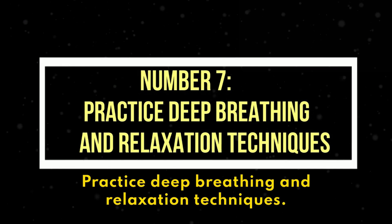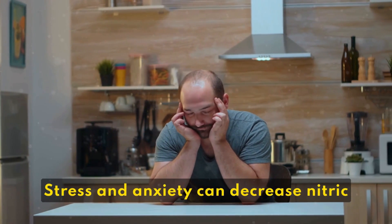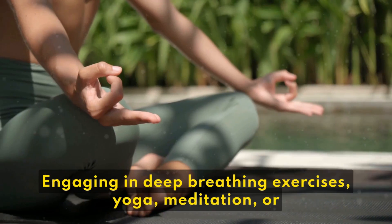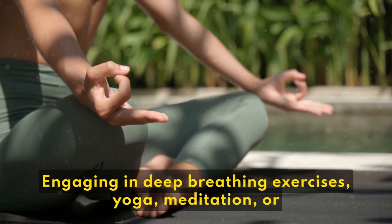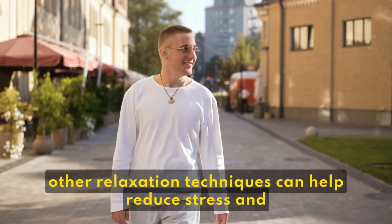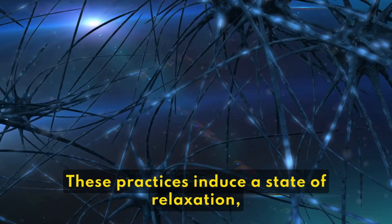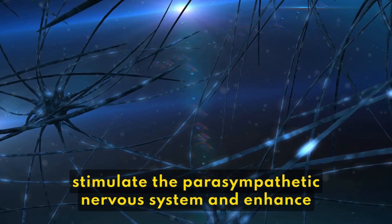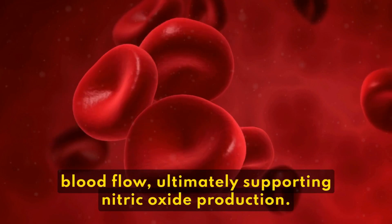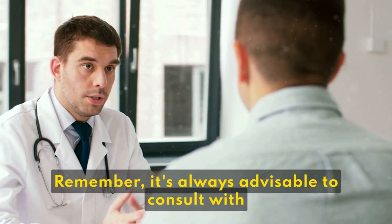7. Practice Deep Breathing and Relaxation Techniques. Stress and anxiety can decrease nitric oxide levels in the body. Engaging in deep breathing exercises, yoga, meditation, or other relaxation techniques can help reduce stress and promote the release of nitric oxide. These practices induce a state of relaxation, stimulate the parasympathetic nervous system, and enhance blood flow, ultimately supporting nitric oxide production.